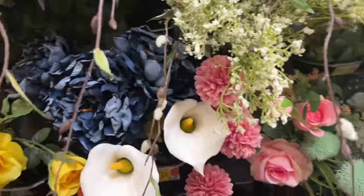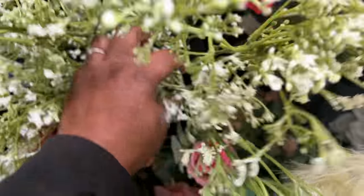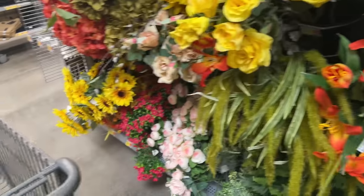Walmart even has white pampas grass — who knew?